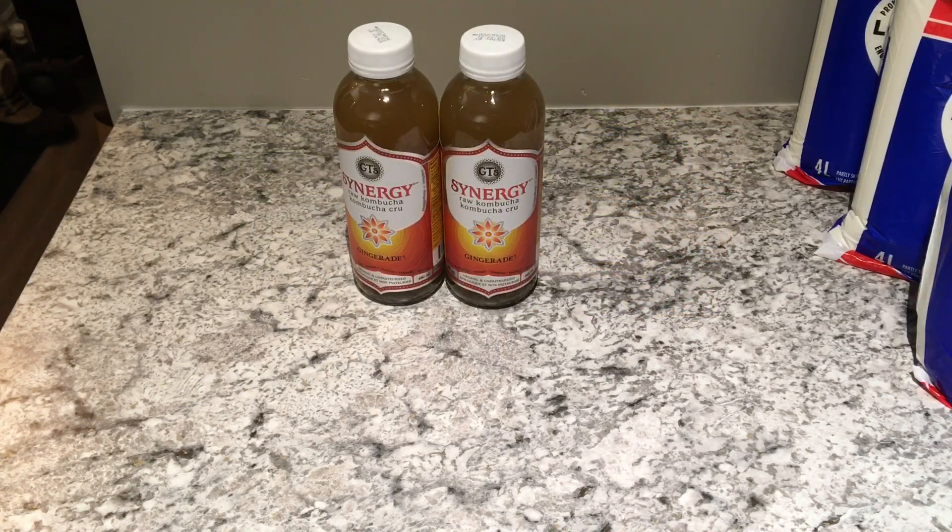This was one of the substitutions — I had ordered the 1.9 liter bottle of GT's kombucha, but Walmart hasn't had it lately, so he substituted it with two of these bottles of GT's Ginger Aid kombucha, which were $3.77 each.